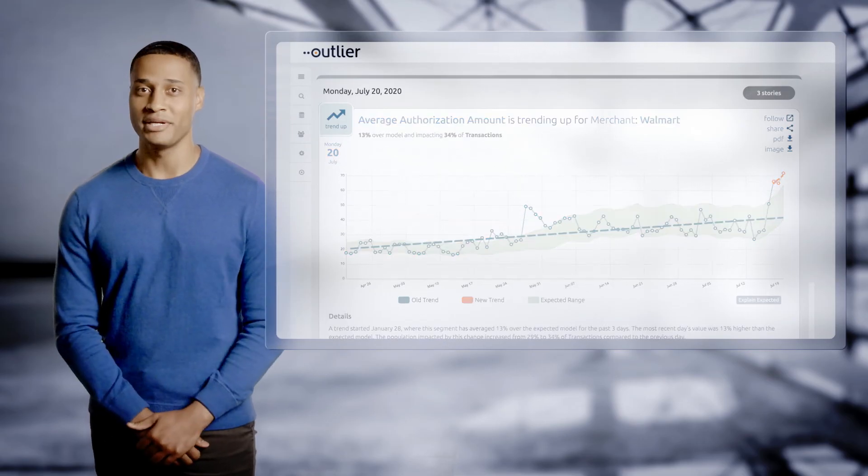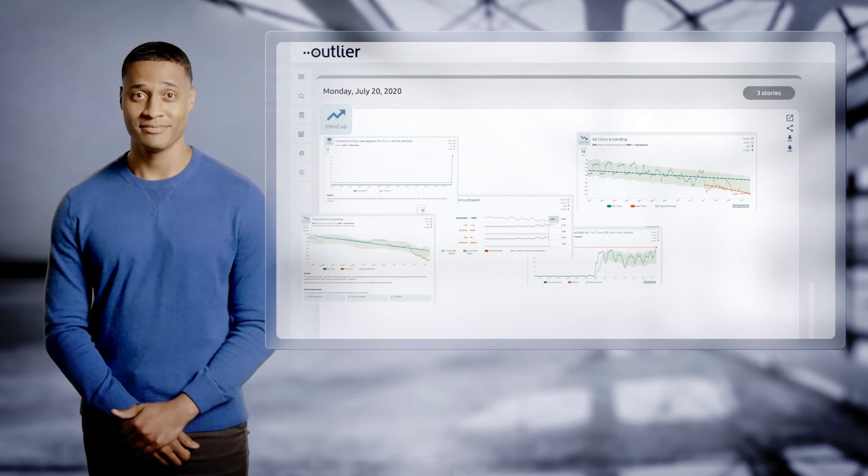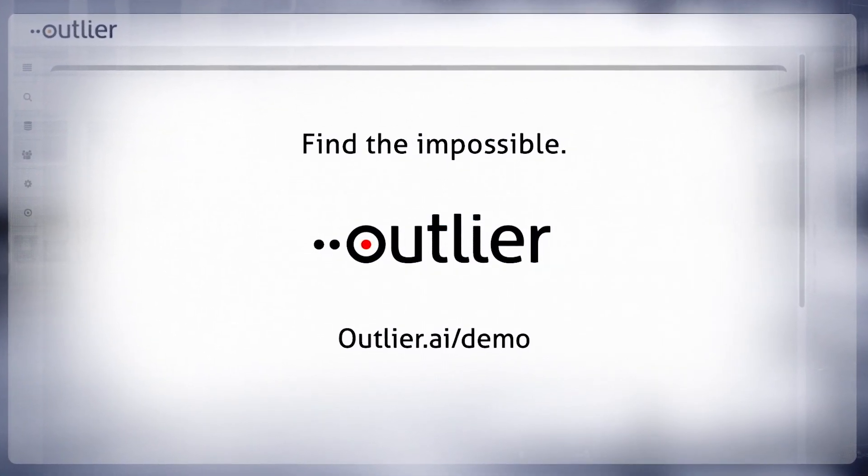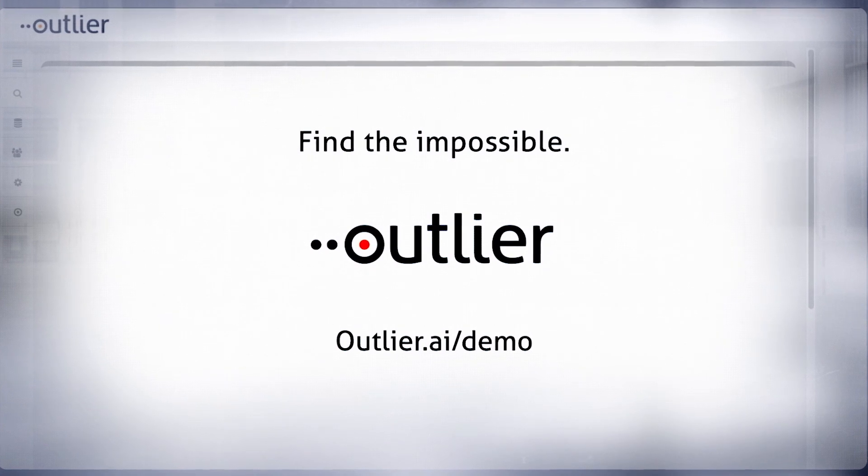We've only shown you one story type, but we have dozens more. Sign up to see a custom demo to understand how we can identify the interesting in your data. Go to outlier.ai/demo to request a custom demo today.